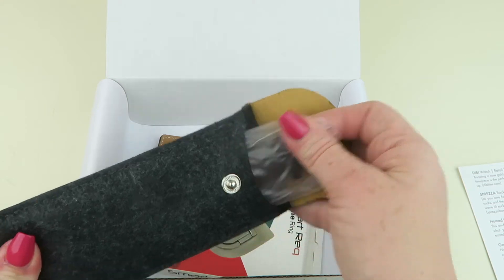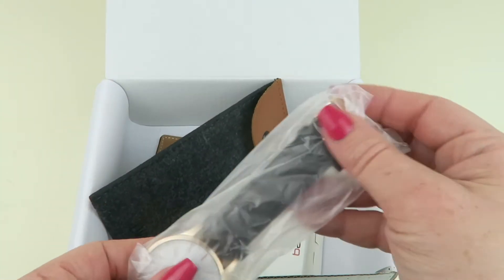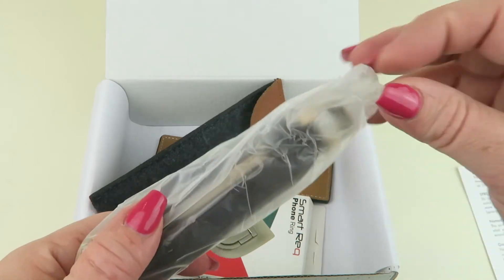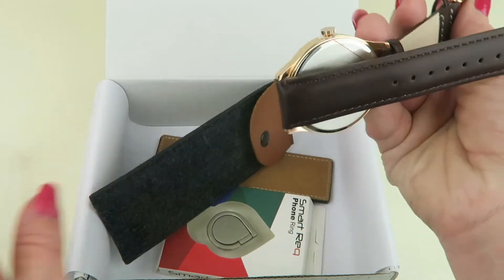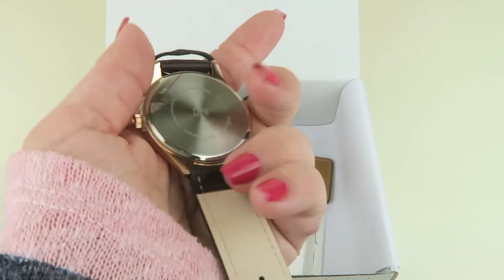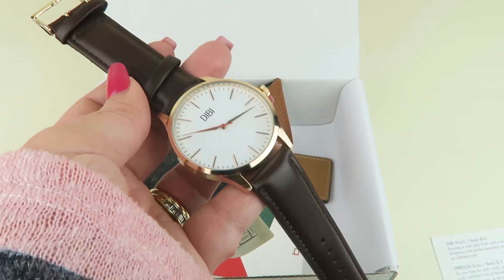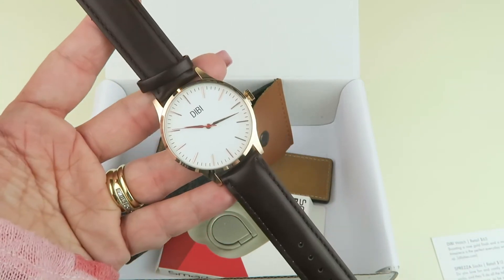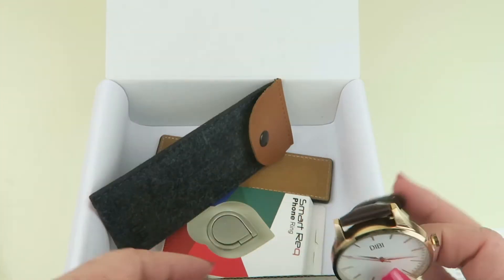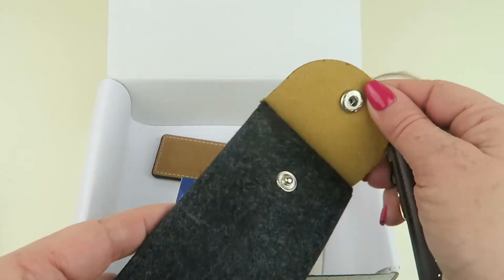This is the DIBI watch — D-I-B-I. It retails for $65. Here's a closer look — it's a nice watch. My husband is very picky about watches, so this will probably just be gifted to someone else. But it's a very nice watch and it comes in this nice little case.